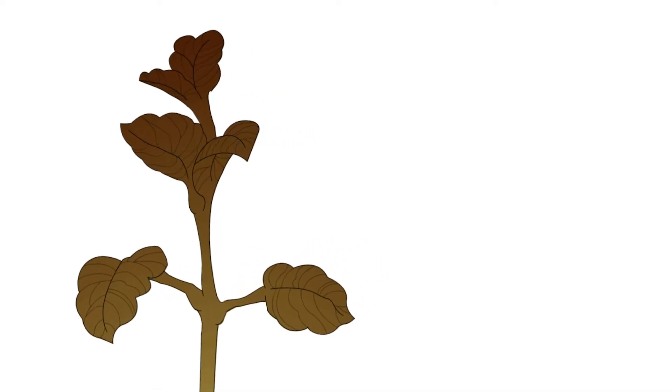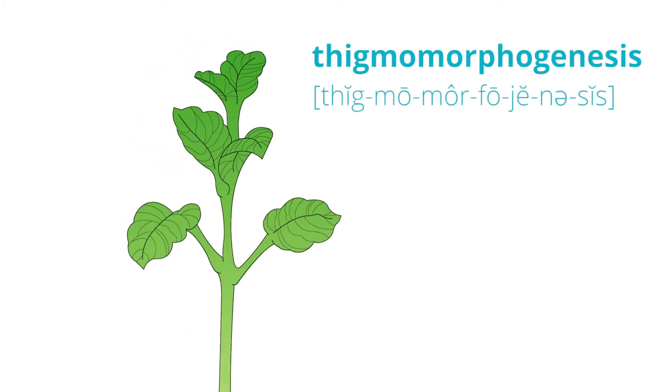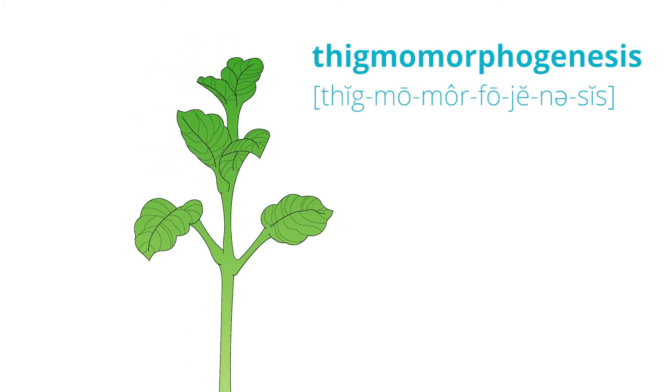Two integrated fans circulate air and feed CO2 to the plants, enhancing thigmomorphogenesis for super healthy stems and improved air quality.